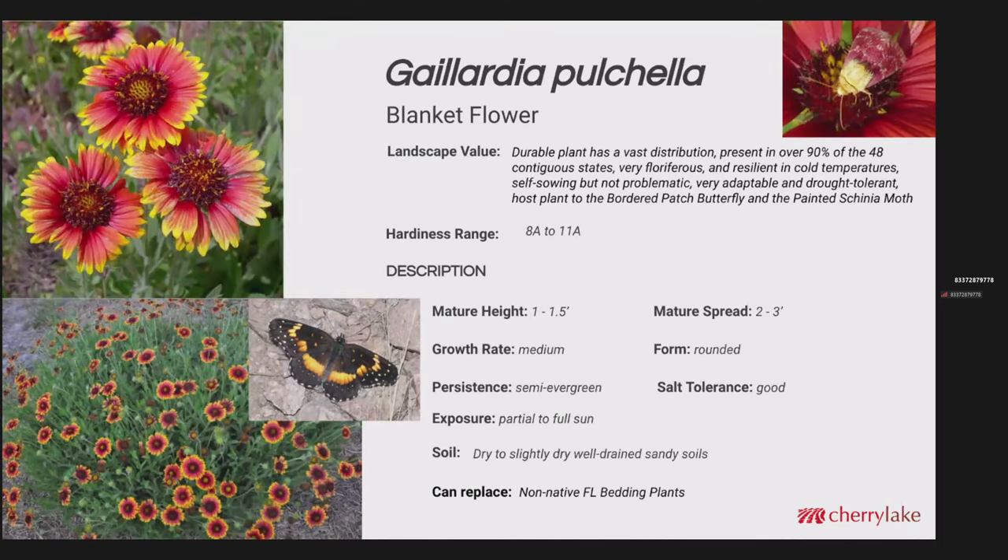Gaillardia pulchella is a very durable plant with a tremendous distribution — it's present in over 90% of the 48 contiguous states. It's very floriferous, very resilient in cold temperatures. This also came through our freeze and frost with no damage. It's self-sowing, but not problematic — the seeds don't go flying very far. Very adaptable and very drought tolerant. This is a host plant for the bordered patch butterfly and the painted schinia moth. Zones 8A to 11. It probably pushes about two feet with a rounded form. Salt tolerance is good on this one, so in coastal areas this would hold up well. It definitely needs to be on the dry or well-drained spectrum. This can replace non-native Florida bedding plants put into a sandhill or well-drained environment.